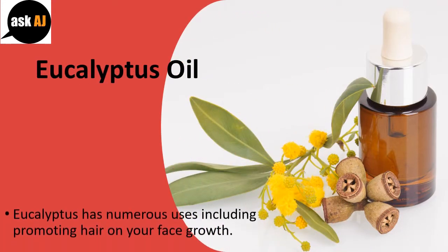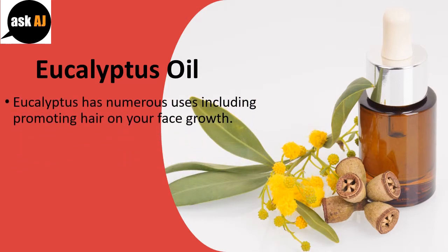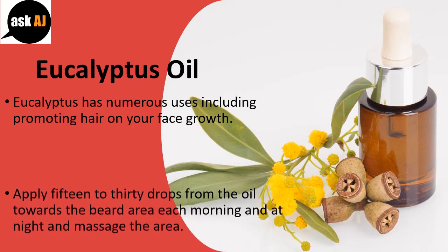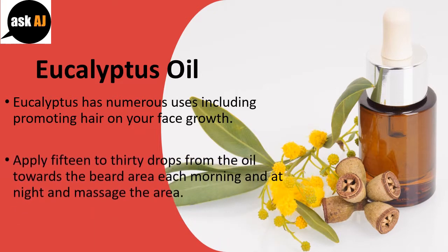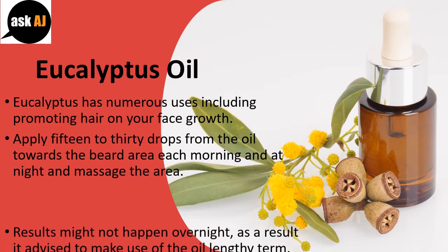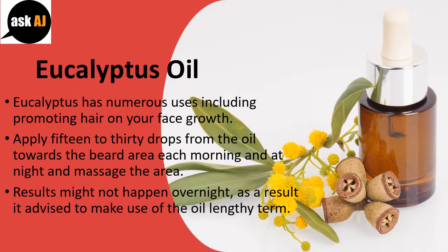Eucalyptus oil. Eucalyptus has numerous uses including promoting beard growth. Apply 15 to 30 drops of the oil to the beard area each morning and at night and massage the area. Results might not happen overnight, so it is advised to make use of the oil long-term.